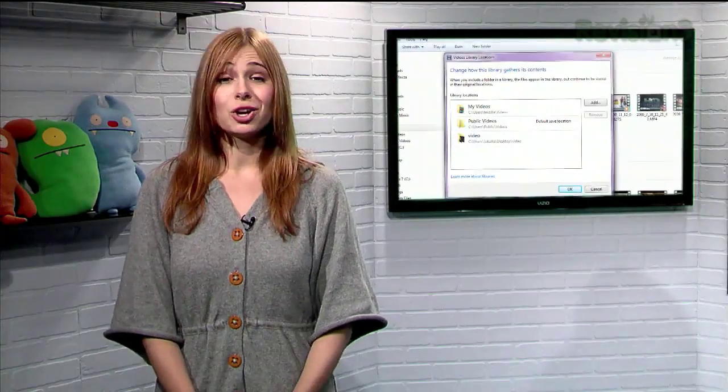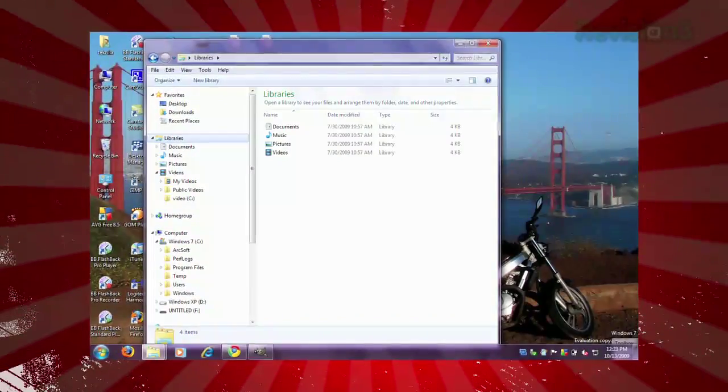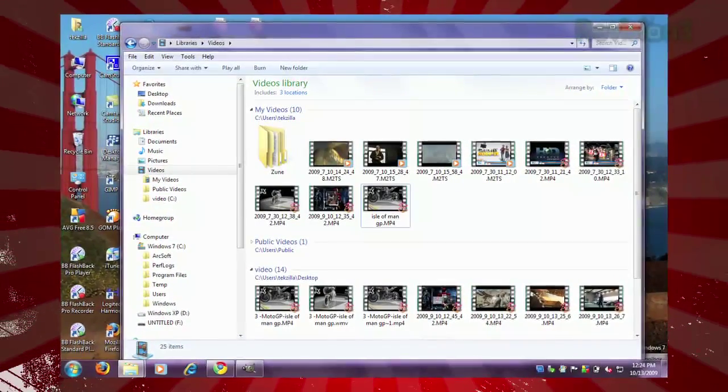And if you've ever had trouble managing all your various media scattered across your hard drive, you'll love Windows 7's libraries. It collects all your media into one place without actually moving the files, so you can keep it organized to your liking and still be able to find everything.